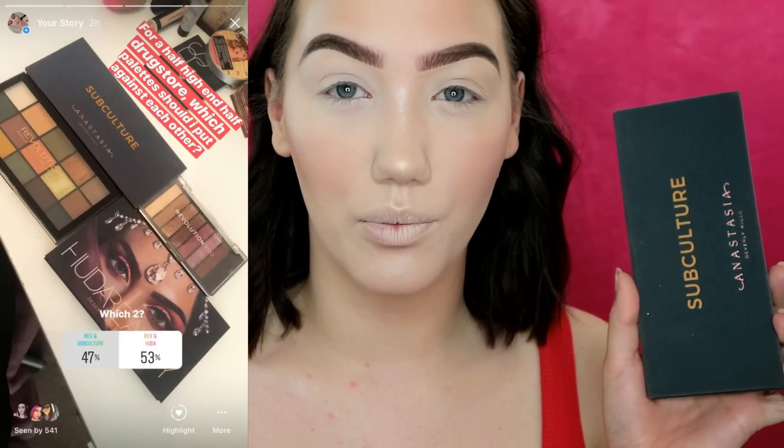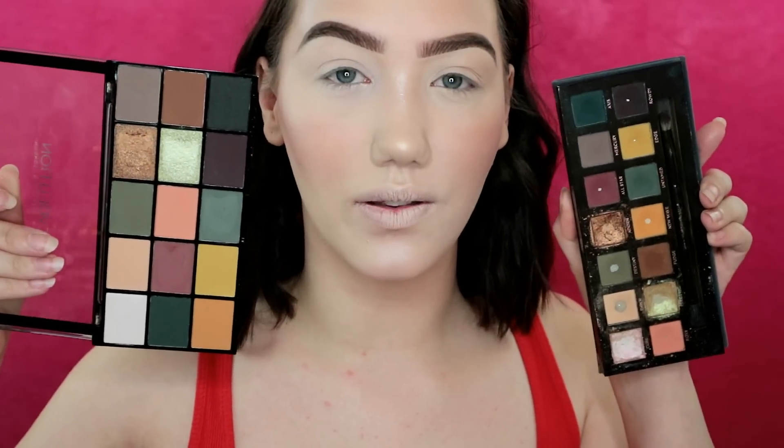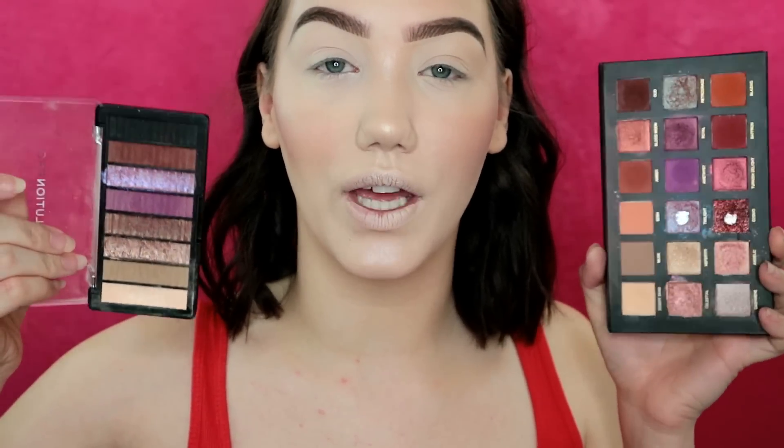Moving on to eyes — I put a poll up on Instagram and had the Urban Decay Subculture versus Makeup Revolution as one option, but people wanted to see something else. So on my drugstore side I've got the Revolution Pro Supreme eyeshadow palette in Allure, which has eight shades in it. I'm pitting that against the Huda Beauty Desert Dusk palette, which has a bunch more shades. But there's enough in both to do one eye and see what the payoff is like.